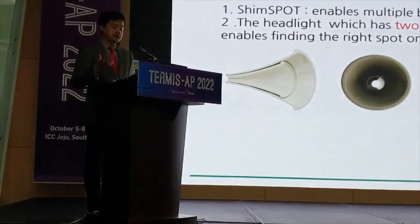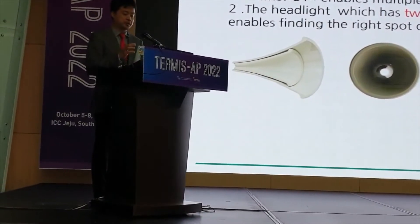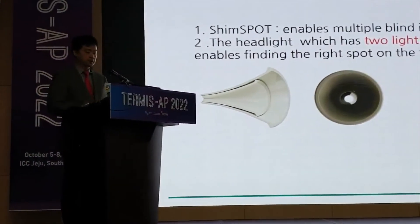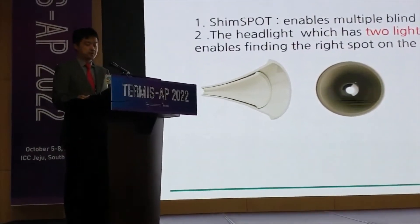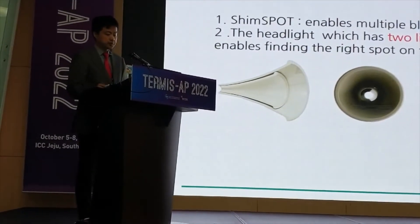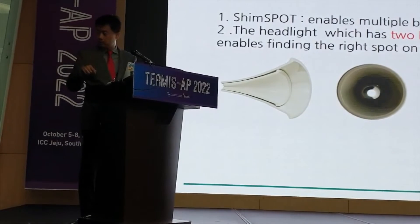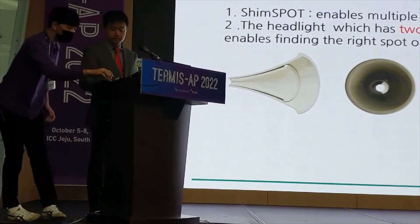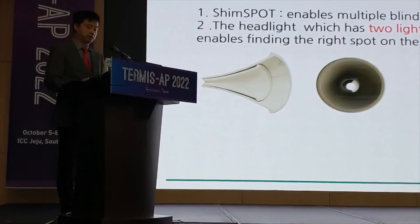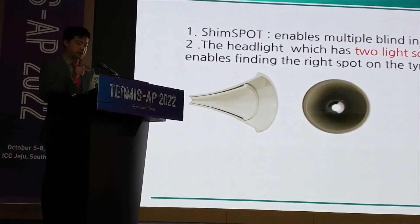While we are injecting the PRP through the tympanic membrane, we have to prepare two devices. One is the cross-factors device which was invented, which enables multiple blind injections. It's composed of two portions: the outer portion and the inner portion. The outer portion looks like a normal ear speculum. The inner portion has a very narrow hole — only one millimeter — which guides the needle while injecting PRP or any kind of drugs through this device.